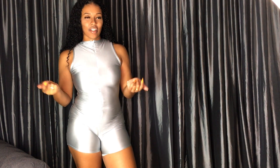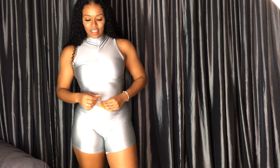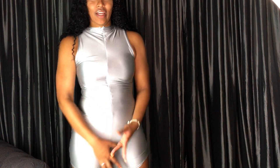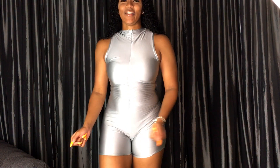I saw this on Fashion Nova and I know Pretty Little Thing had it in lime green and silver. I'm pretty sure the lime green was sold out when I got this, because it's the color I really wanted, but I had to get the silver. It just fits like this — it's showing a little action right here, but let's just ignore that.